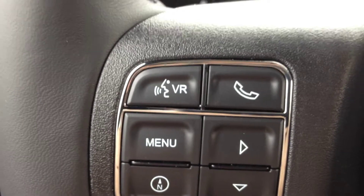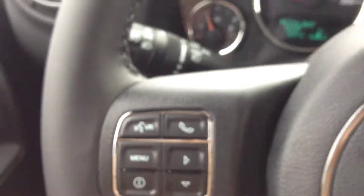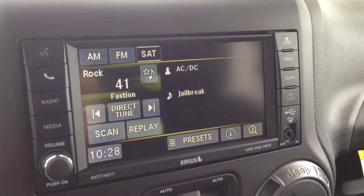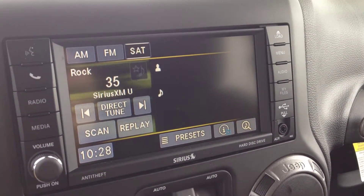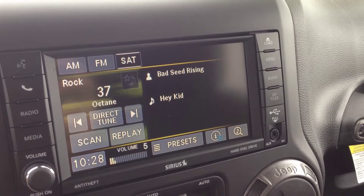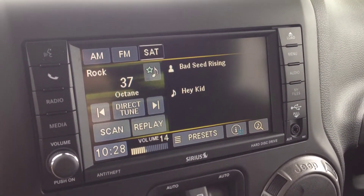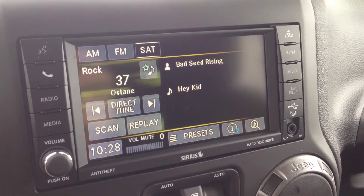There's also voice recognition and Bluetooth on the steering wheel — you can pair up your smartphone to make calls wirelessly and hands-free. On the back of the steering wheel, the left side controls channel selection and the right side controls volume for the audio system.